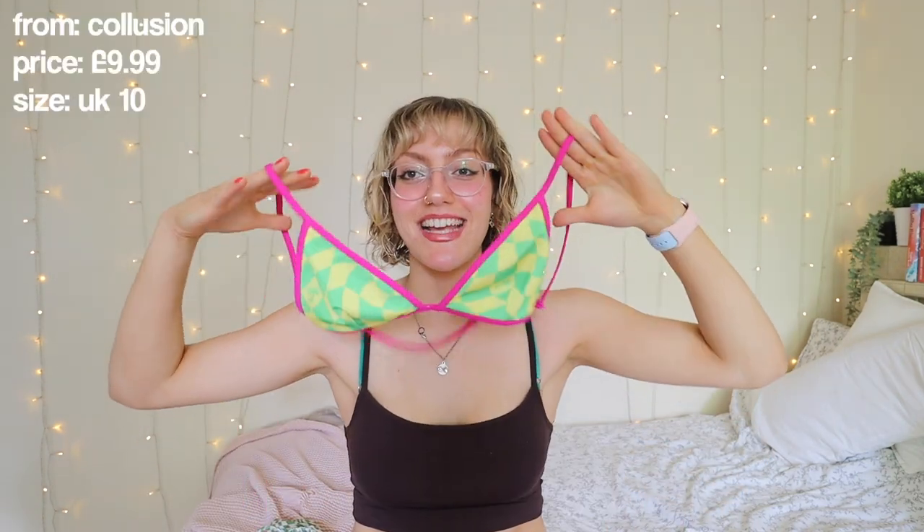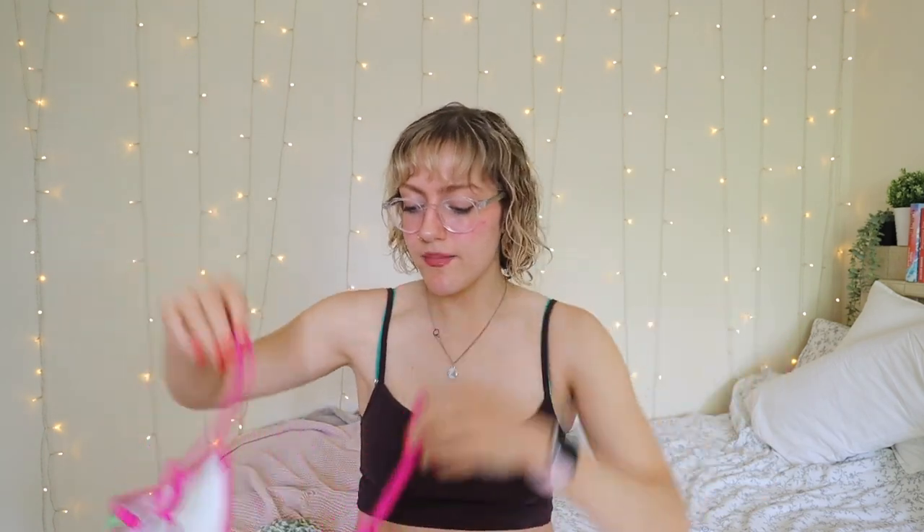Next we have one from Collusion. Again, checkered — I didn't realise I was feeling the checkered so much, but apparently I was. I love the green and pink. This one, as you can see, is very high-waisted. It's not adjustable, but it's very high-waisted and you've got quite a bit of coverage. On the top, you have no coverage at all — you're very close to nips to the wind with this one. I just love the shape of the boob triangle things. This with a proper natural tan is going to be gorgeous. At the back, you can adjust the shoulder straps, but you can't adjust the back — just bear that in mind. But I love that one.